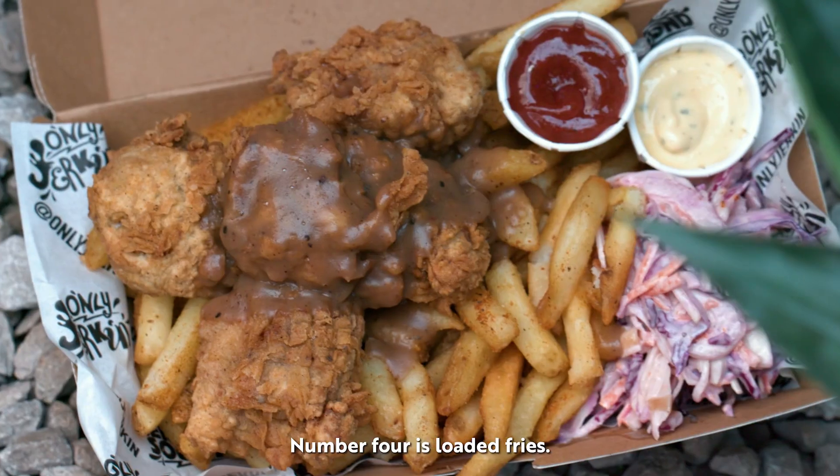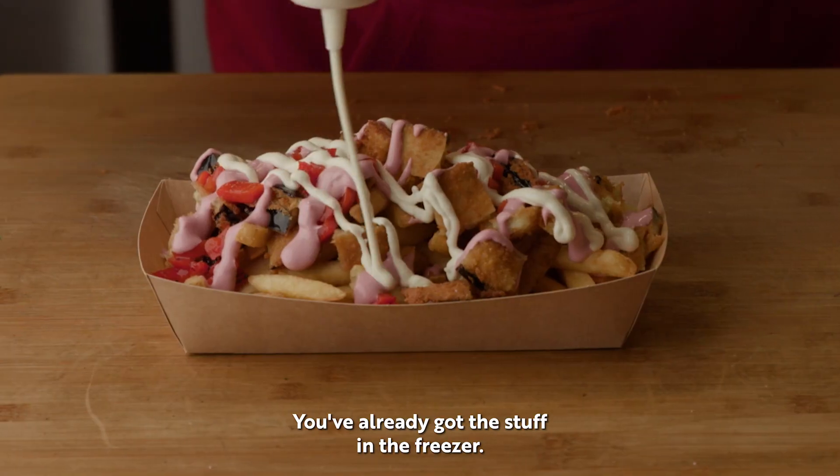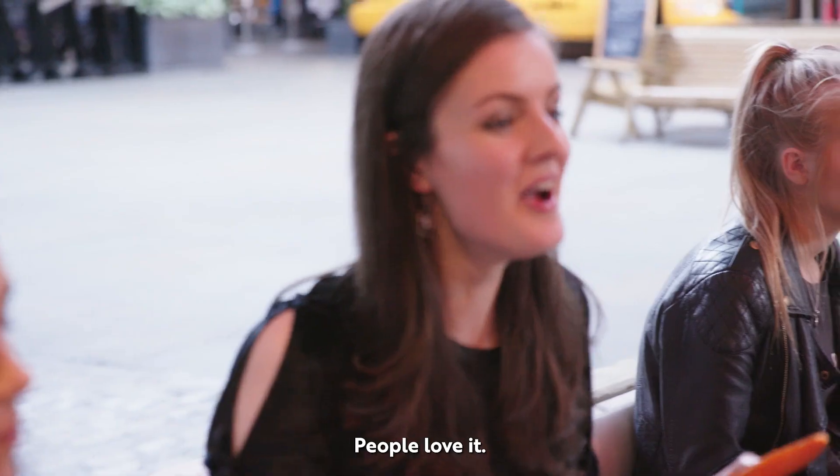Number four is loaded fries. Everyone loves them. You've already got the stuff in the freezer, you can experiment with different toppings, and people love it.